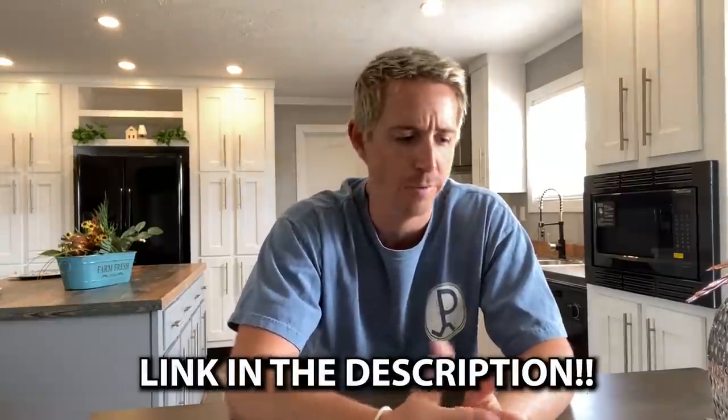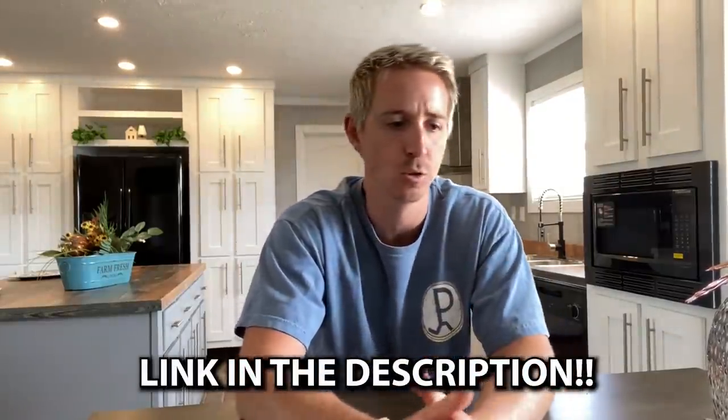Keep in mind, if you want more information on this home that we've just toured, you can find that in the description below. Check out our website link — that'll be in the description as well. If you want more information on this home or just any home that you see on the channel, you can check that out there.